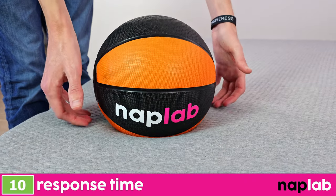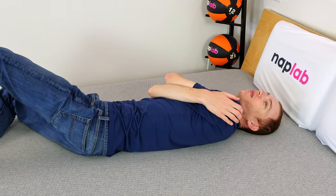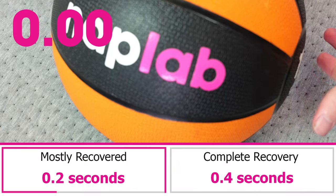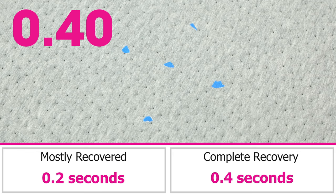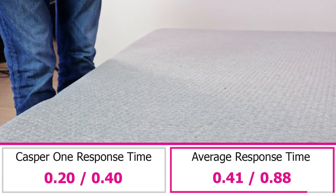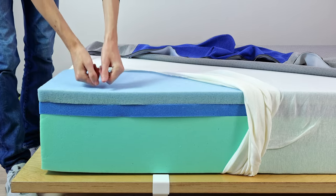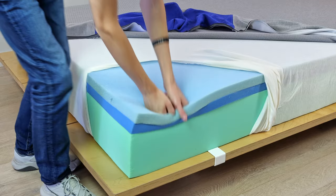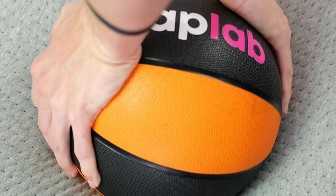To test response time, we place a 12-pound medicine ball on the mattress, and once it's fully at rest, we quickly remove it and objectively measure the amount of time it takes for the mattress to recover and resume its original shape. A faster response time is better, as quicker responding material layers better adapt to changes in movement and prevent any type of stuck feeling. The Casper 1 has an extremely fast material response — we measured a mostly recovered response time of 0.2 seconds and a fully recovered response time of 0.4 seconds, both notably faster than the averages of 0.41 and 0.88 seconds respectively. By coupling memory foam with other high-response poly foams and a minimal level of sinkage, the mattress rebounds its shape effectively instantly.